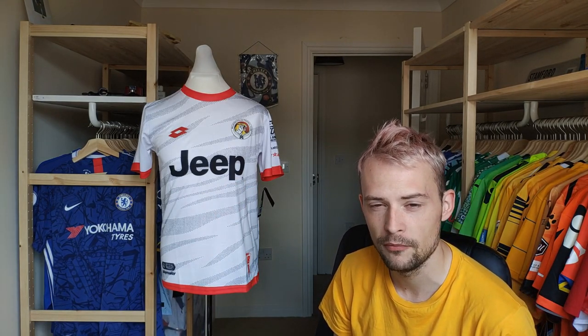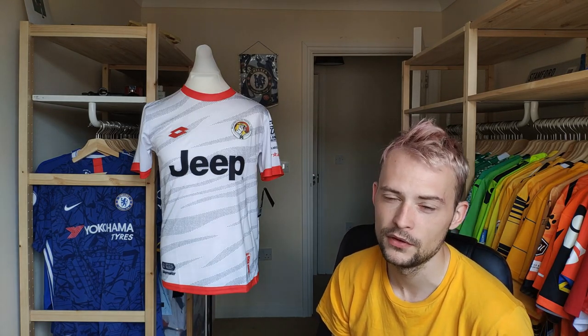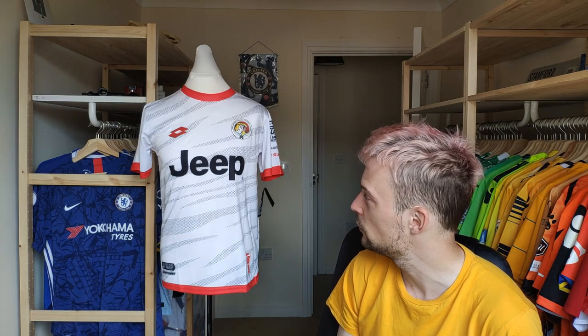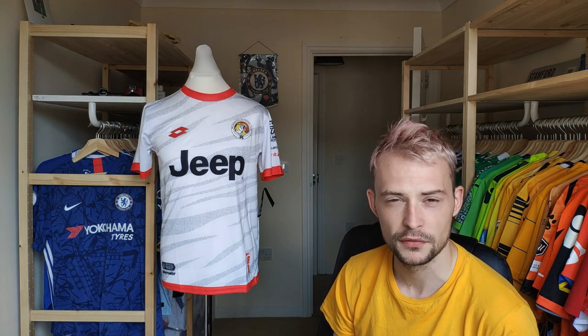The shirt itself is the away shirt from 2019, so it's a couple of seasons old now. I was able to get it for 27 pounds, which I think you would probably agree is very reasonable considering it's quite an obscure and rare shirt to find.